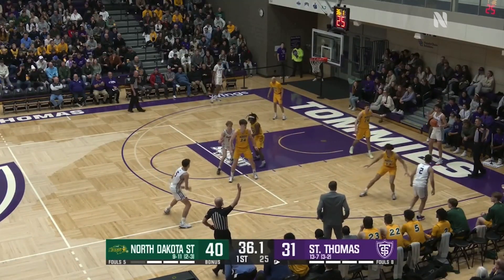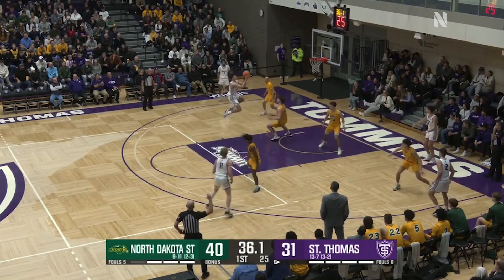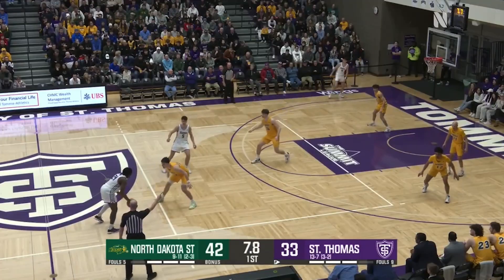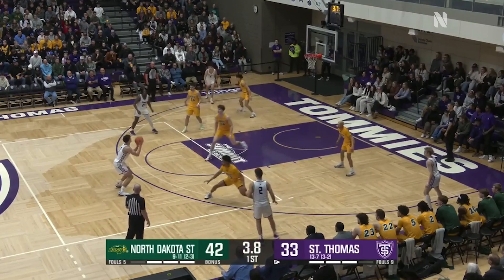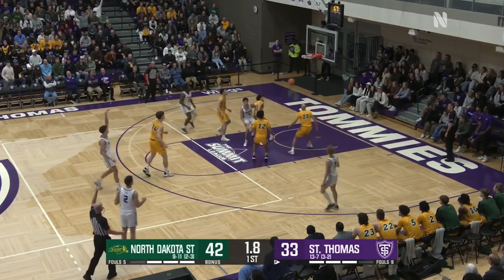Ready to go. Allen will trigger it in from the right baseline. Allen lobs it up for Bjorklund with the touch — he scores! Eight with seven, gets a screen from Bjorklund. Goes with six, with five to Bjorklund out front. He wants three — he got it!